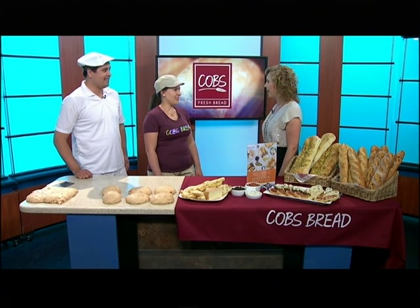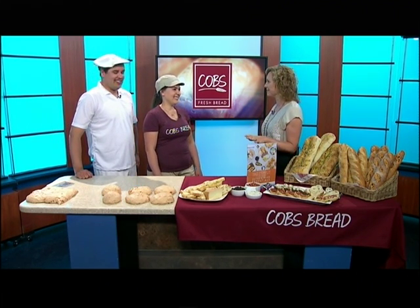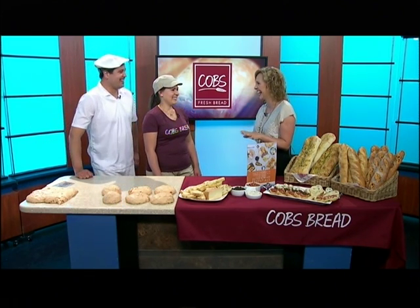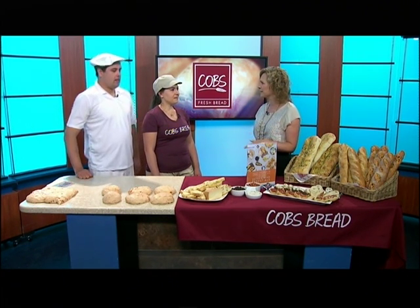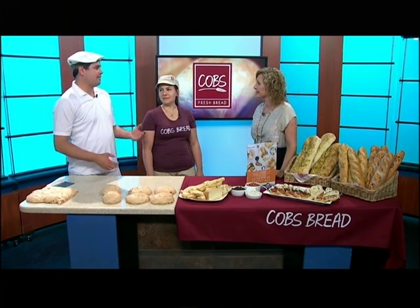Welcome to CTV Morning Live. It smells amazing — how do you do this every morning? It's hard. Pretty much every day I'm taking home some fresh bread. You guys work hours like we work, perhaps even earlier. What time are you coming in? On a regular day we're coming in at two o'clock, some days one a.m.